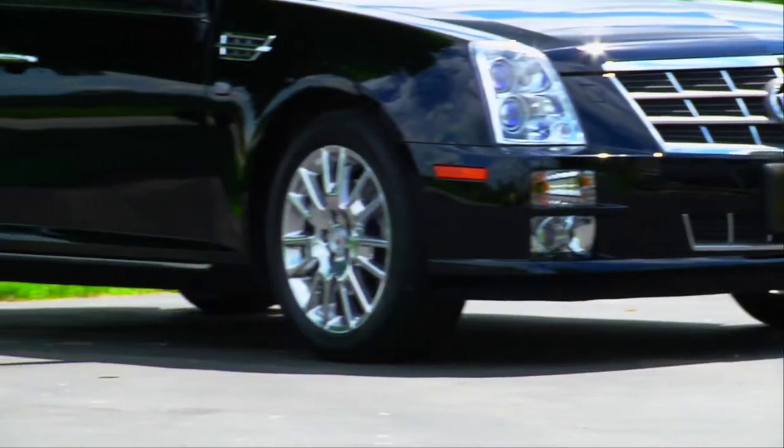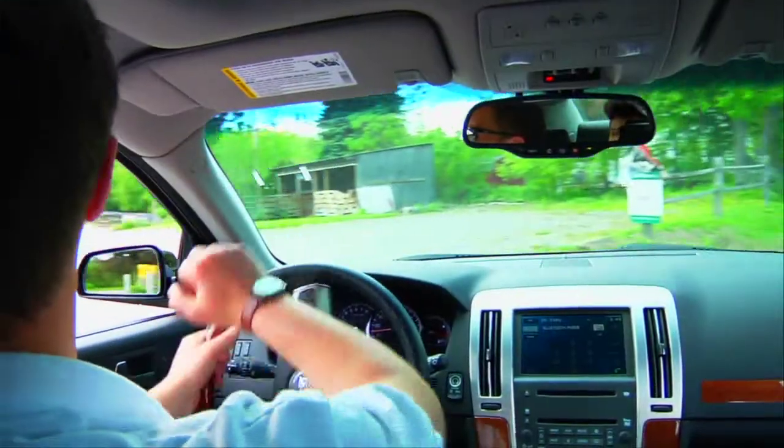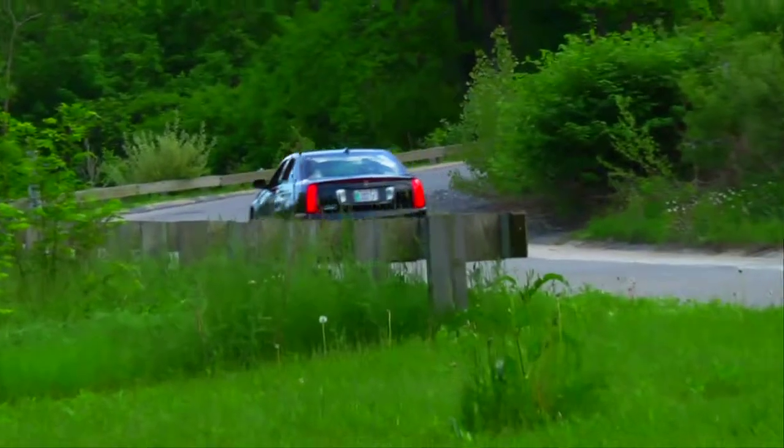Luxury awaits in the 2011 STS, coupled with plentiful power, superior handling and a look that is all Cadillac.